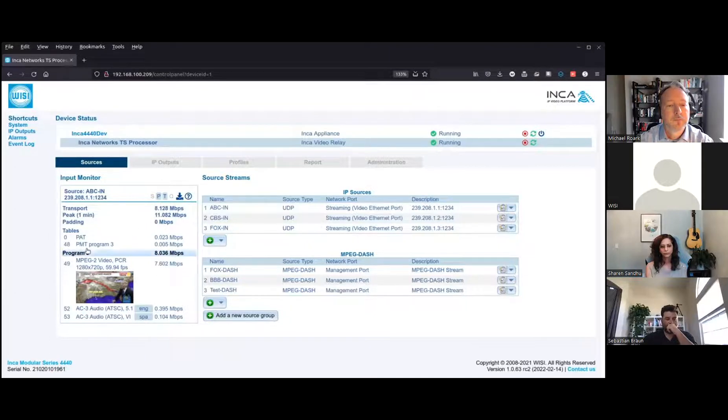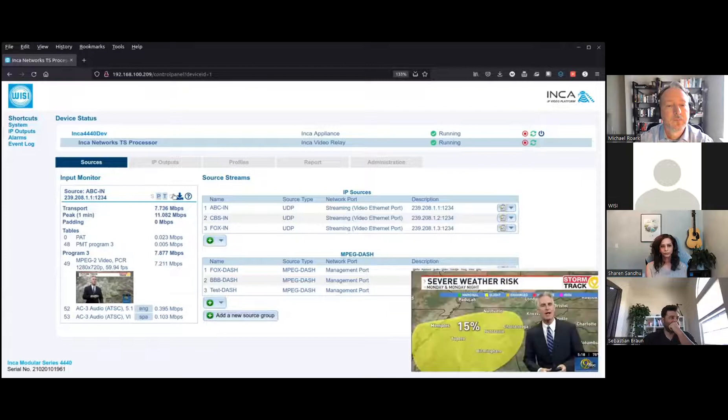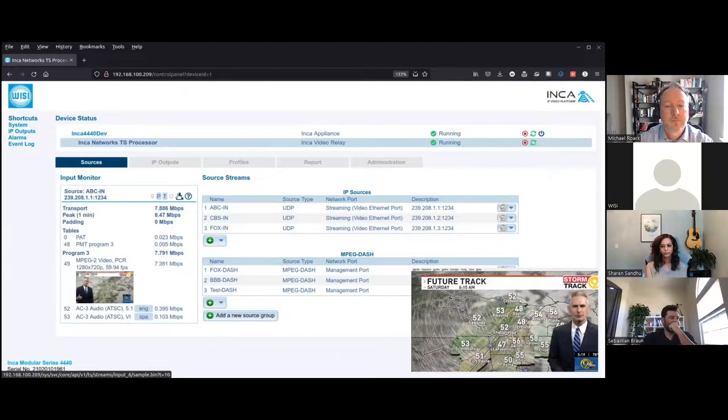My favorite feature of the input monitor is the ability to gather a stream capture without mirroring a switch port or utilizing a second device. All you have to do is click the TS Capture button and the capture will download to the authenticated HTTP client.